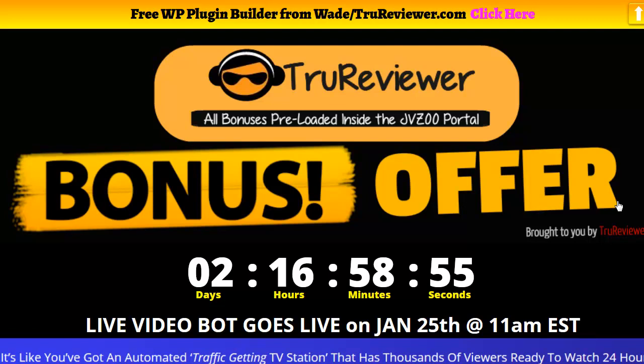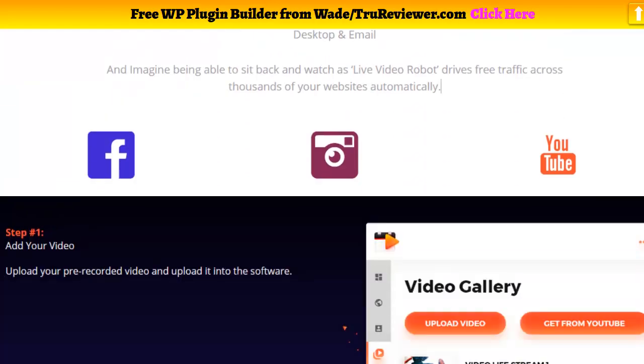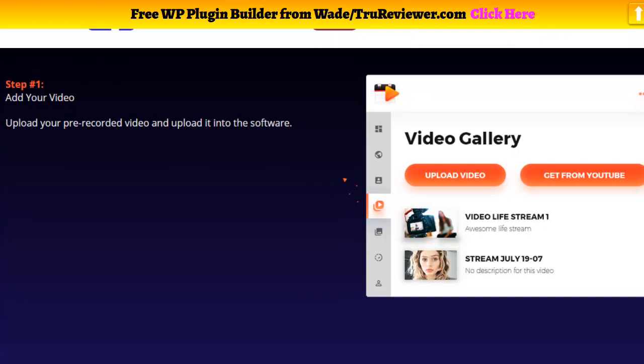Hey everybody, it's Wade from TrueReviewer.com. This video is about Live Video Bot. Live Video Bot goes live on January 25th at 11 a.m. There's a countdown timer right there. This is the actual bonus page, and what I'm going to do is show you guys the demo. Basically, it's a really cool cloud-based software where you can upload your videos and make live streams on YouTube.